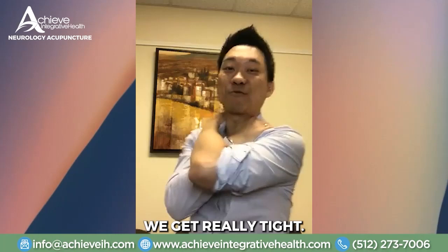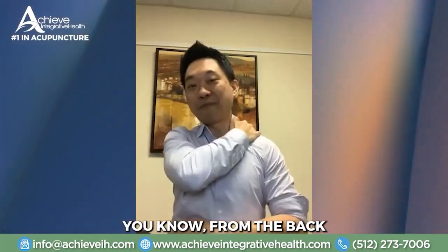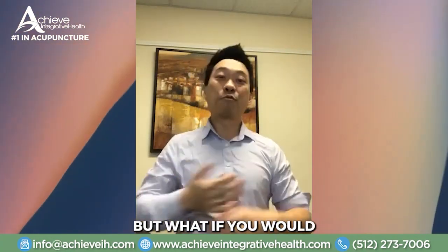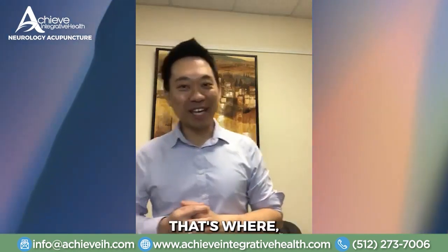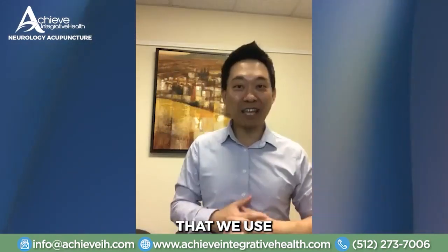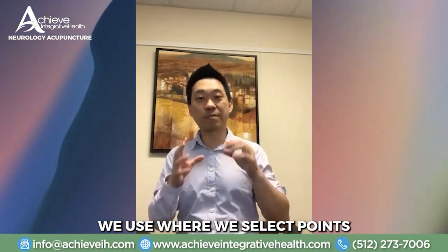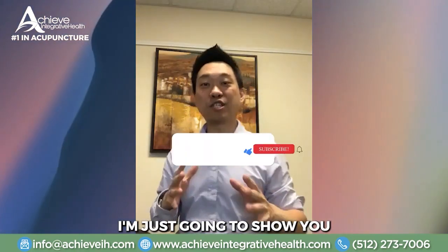Our shoulders and neck get really tight. It'd be nice to have a family member massage you from the back — that feels really good. But what if you don't want the person stressing you out to massage you? Or what if nobody is available? That's where my Quick Relief Acupressure — my QRA technique — can help you. This is a technique we use at Achieve Integrative Health in Cedar Park, selecting points where we would put acupuncture needles to create instant relief from your neck and shoulders.